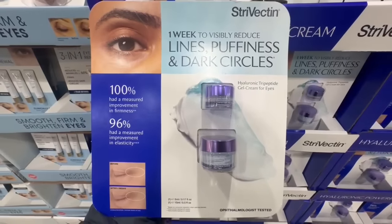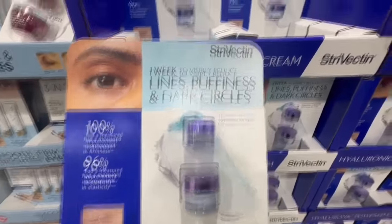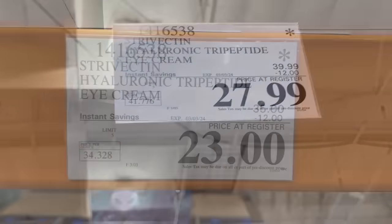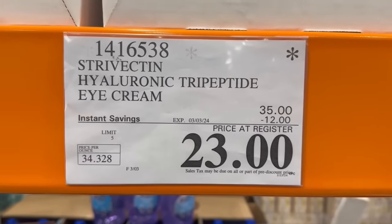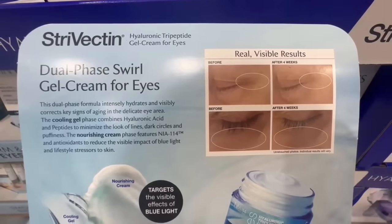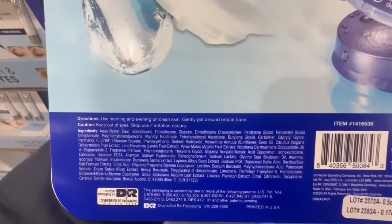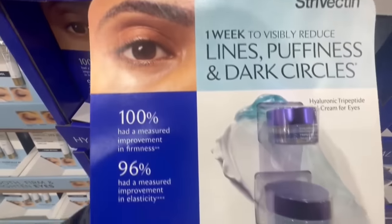I've been wanting to try this Hyaluronic Tripeptide Gel Cream for eyes from the Trivectin brand. It's supposed to visibly reduce lines, puffiness, and dark circles. This one normally sells for $40, and with the regular discount drops to $28 — but I spotted it at a clearance price of $23 at one Costco, though unfortunately there was none left. It's supposed to give real visible results after four weeks of use, targeting the visible effects of blue light. It comes with a cooling gel cream and an eye cream.